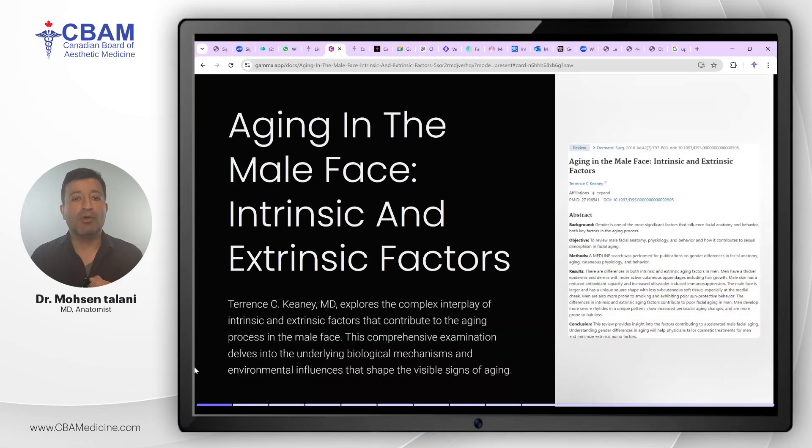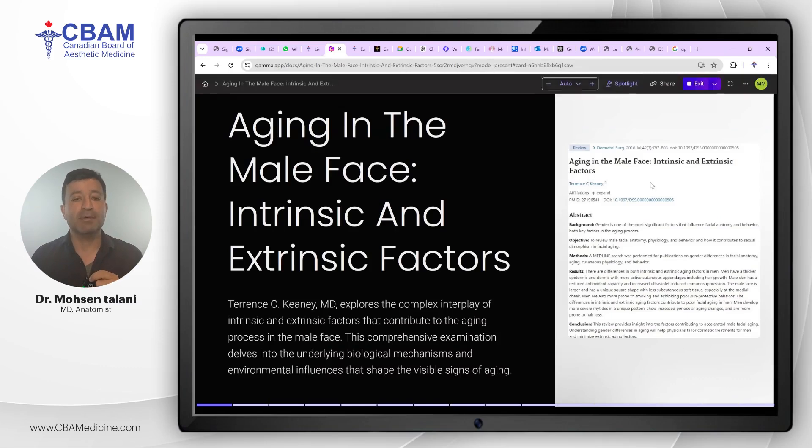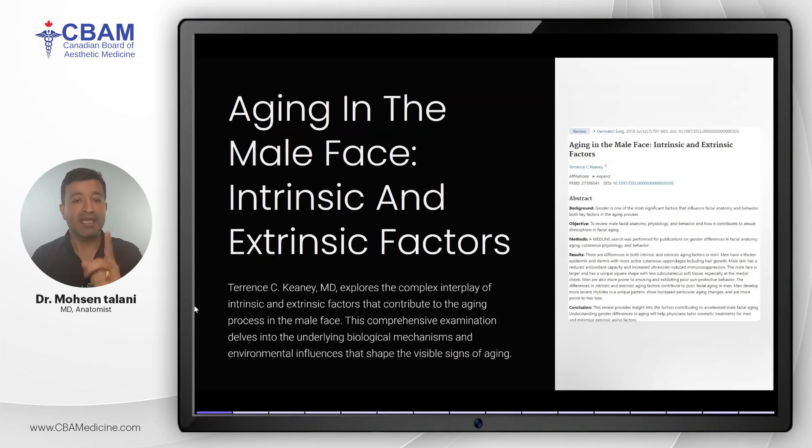Today we are going to explore a topic that is essential for anyone practicing aesthetic medicine, especially those working with male patients. The topic is called 'Aging in the Male Face: Intrinsic and Extrinsic Factors.' This topic is based on research led by Dr. Terence C. Keeney, which provides a comprehensive look at how internal and external factors contribute to the aging process in men.